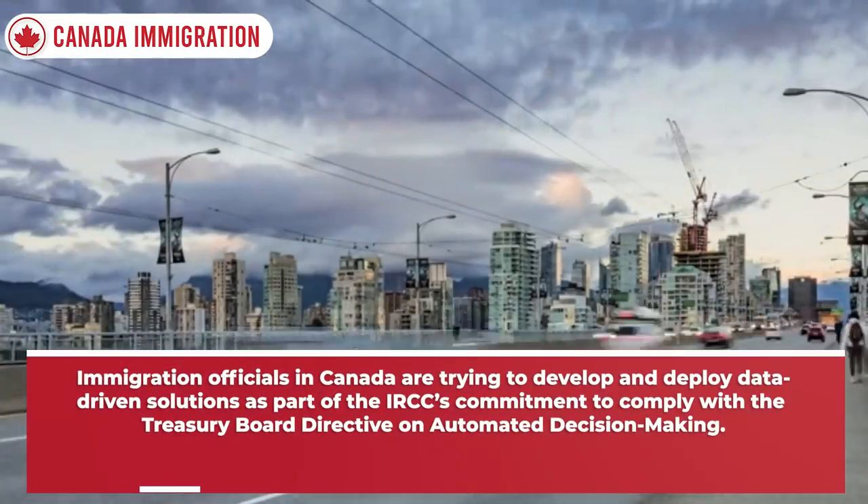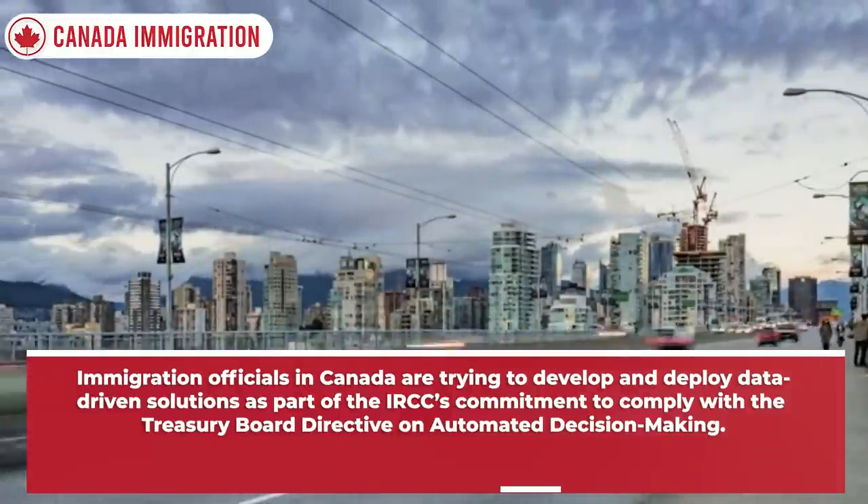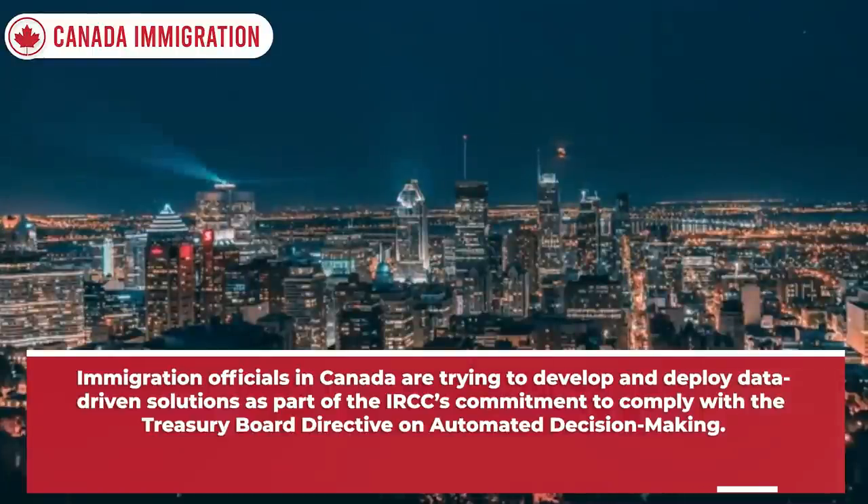Immigration officials in Canada are trying to develop and deploy data-driven solutions as part of IRCC's commitment to comply with the Treasury Board Directive on Automated Decision Making.